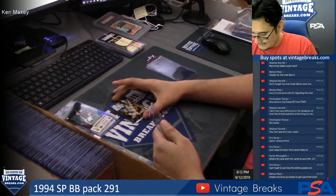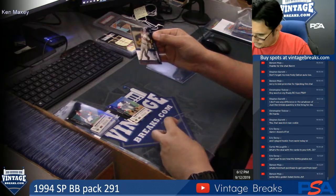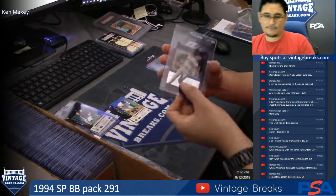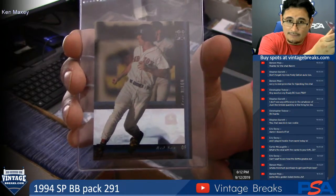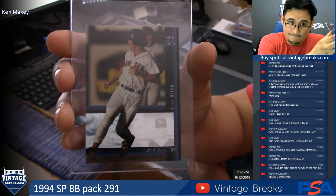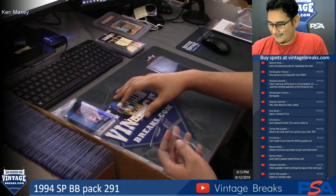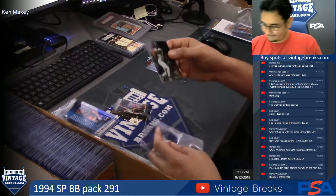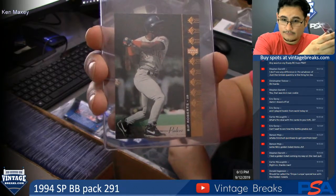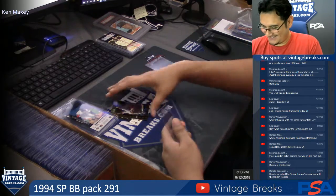Alright, Ken. This is pretty cool — you got the hollow view FX of Trot Nixon. The Oopa Loopa box — the Oopa Loopa box, he's got the golden ticket.